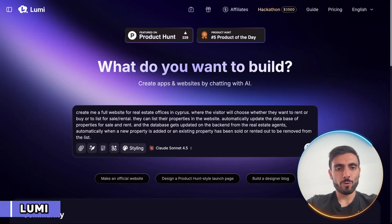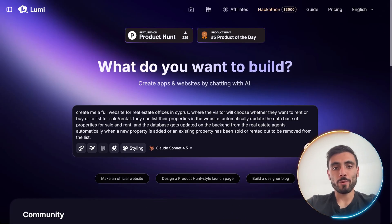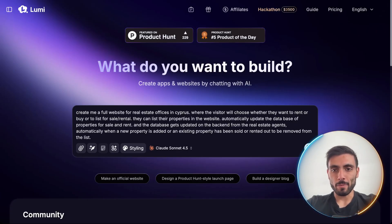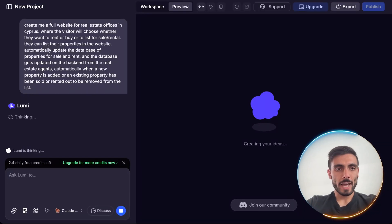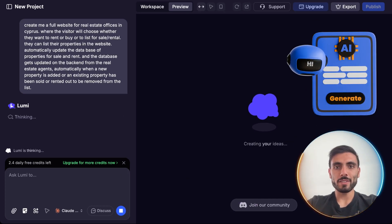I'm going to give Lumi this prompt: create me a full website for real estate offices in Cyprus, where visitors will choose whether they want to rent, buy, or lease for sale or rental, and it does all the updates on the back-end with the database. And let's see what we get. I just gave it my prompt, and Lumi builds everything.